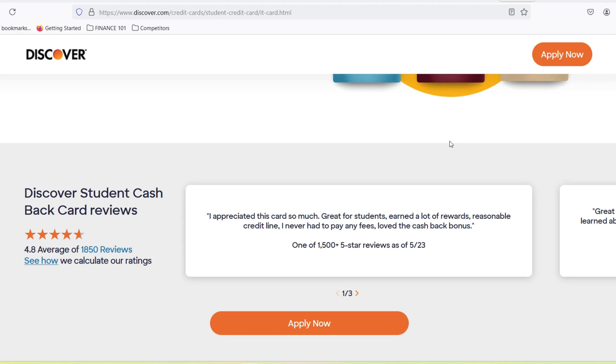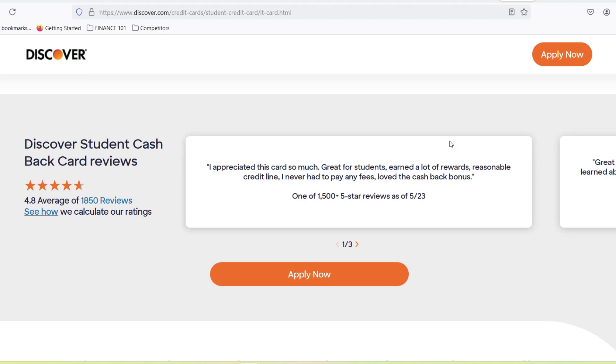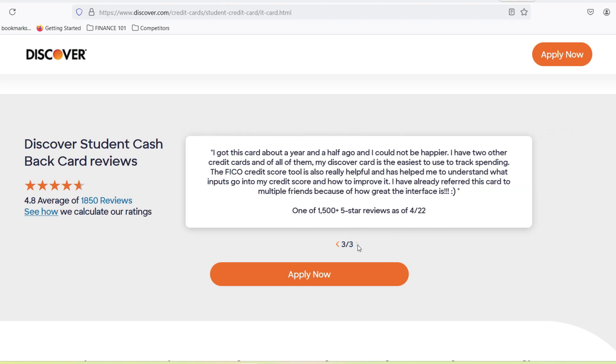But before you dive headfirst into ramen-fueled rewards, there's one burning question: how long does it actually take to get approved? We all know the struggle of waiting for anything, especially when it comes to instant gratification — and let's be honest, who doesn't love instant gratification in college.